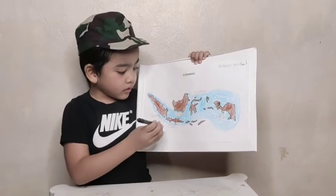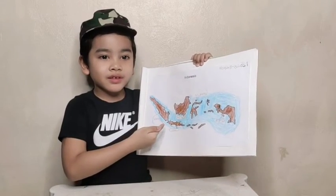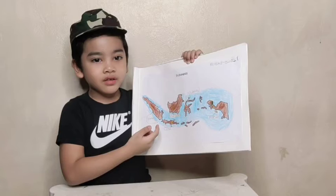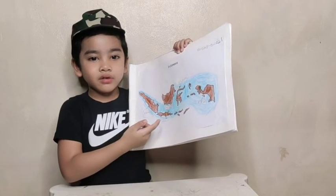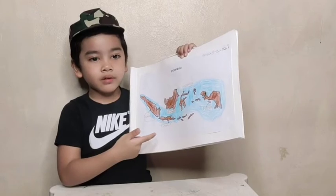The second one is Kawah Putih. Kawah Putih is located in Ciwedey, West Java. The Kawah Putih lake is highly acidic with a pH of 0.5 to 1.3, and you cannot swim in that lake because it's very dangerous.